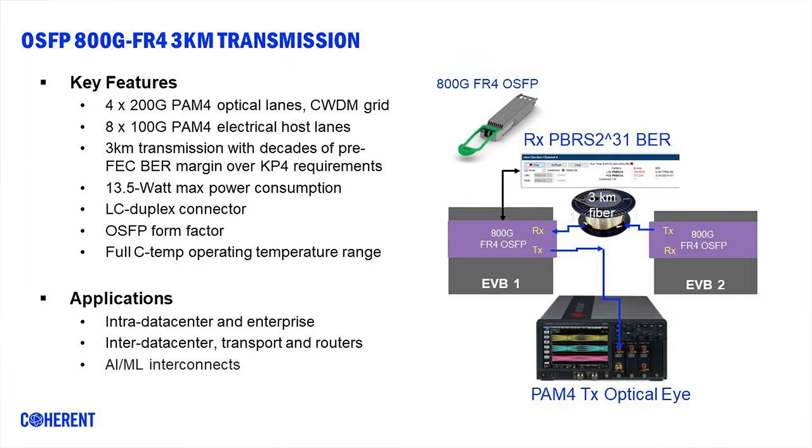It takes eight lanes of 100-gig PAM4 electrical signal transmitted in four lanes of 200-gig optical signal. At the end of a 3-kilometer transmission, the optical signals are demultiplexed into four lanes of optical signal and converted into electrical signal. A BER of 1E-6 shows two decades of better performance than the KP4 FEC requirement. This optical transceiver features low power consumption of 13.5 watts over an entire commercial temperature range of 0 to 70 degrees.